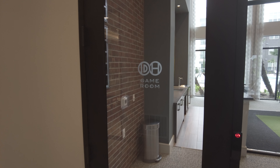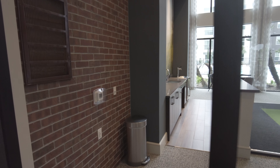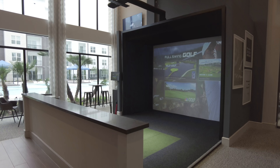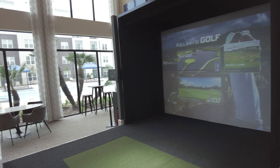Oh my goodness. Okay, now we've got what I am loving here. Look at this. This is the game room and I'm just going to call it what it really is — the golf room. You've got an amazing golf simulator area here. This is stunning. It's really, really large and this is a pretty cool setup.